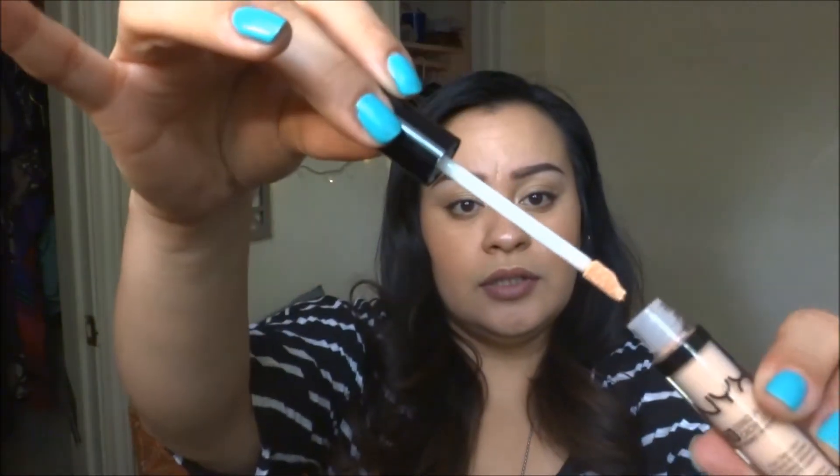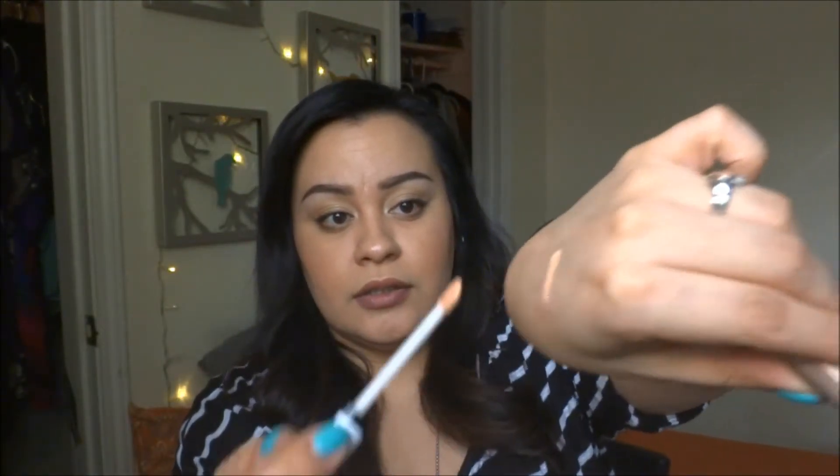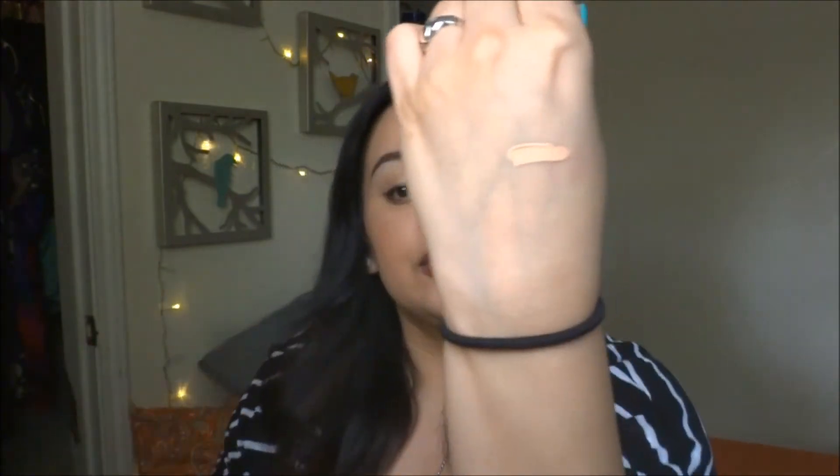Next is the NYX HD Concealer and I got this for highlighting because I'm running out of my Maybelline Fit Me Concealer and I wanted to try something new. My shade is CW03 and that's in light. So we'll see how it works — hopefully it'll end up in my favorites. It has a doe foot applicator, same as the other one, and it looks nice and creamy. I can't wait to see how it blends.